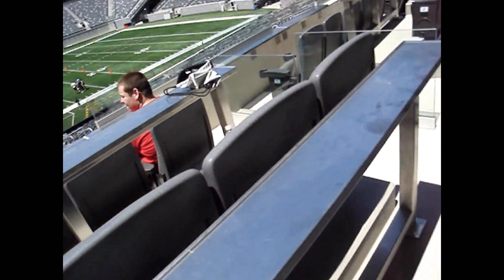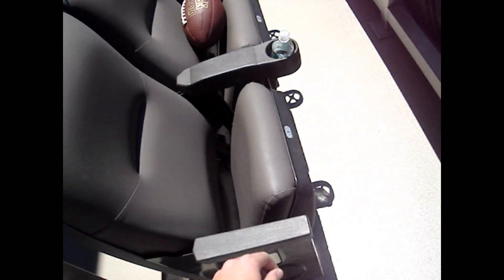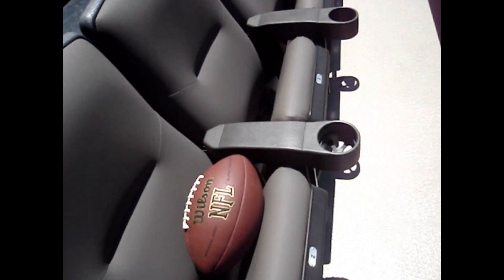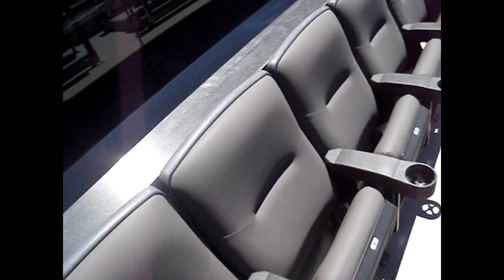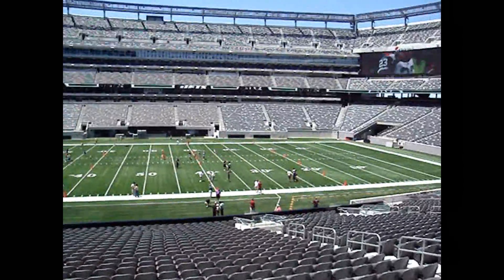Got a little area here with a glass where you can just take out some beverages. There's a nice little bar stool area over there. In every seat there's a nice cushion, and here's the view from the luxury suite — pretty good.